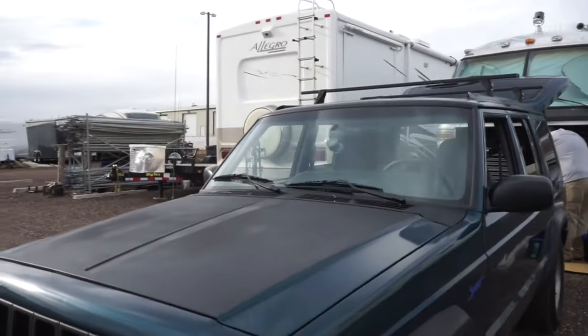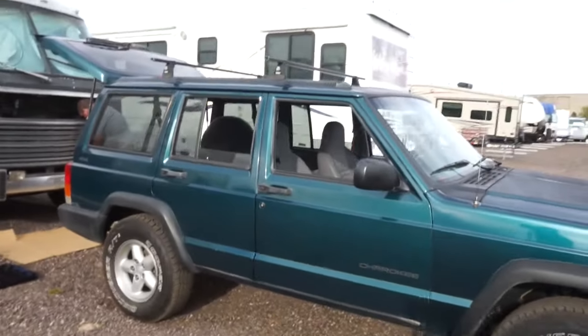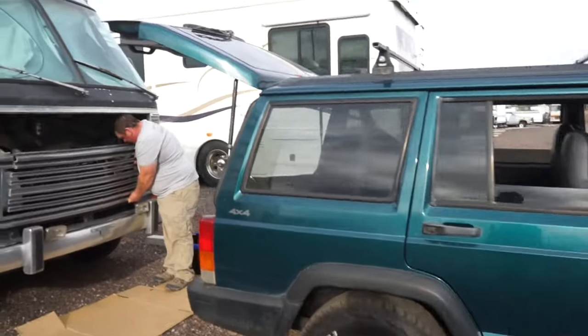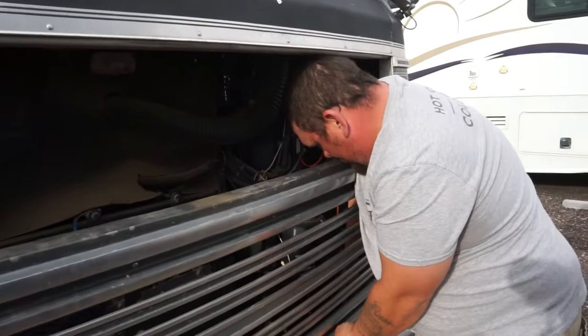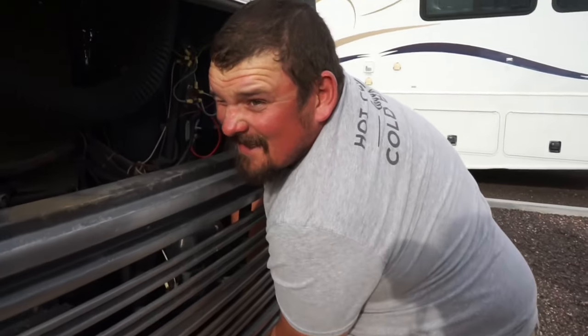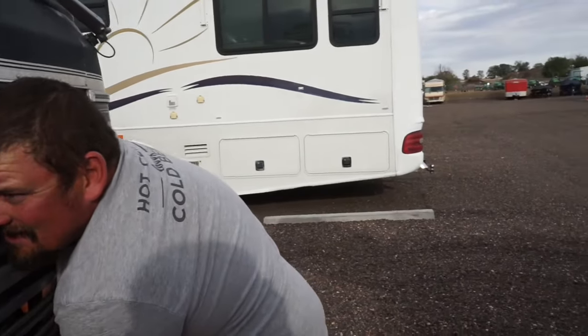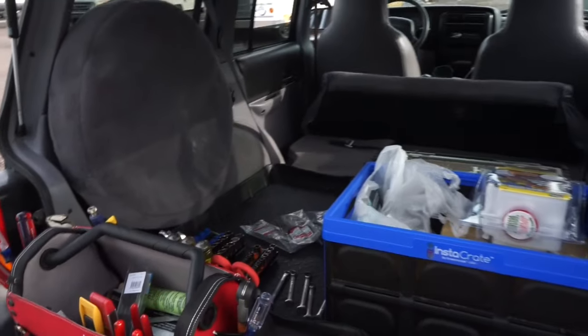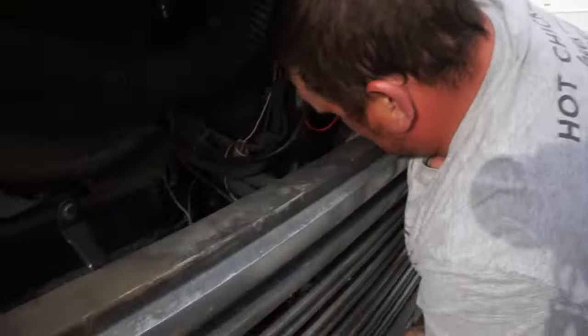We've decided to name it Priscilla because it goes with Elvis. After Brian gets work done on the Airstream, he's got to do a couple things on the Jeep also. The front door lock is not working on the driver's side — it's a common problem in '97 to 2001 Jeep Cherokees. He's also just got to replace the light on the left blinker. That's about it.